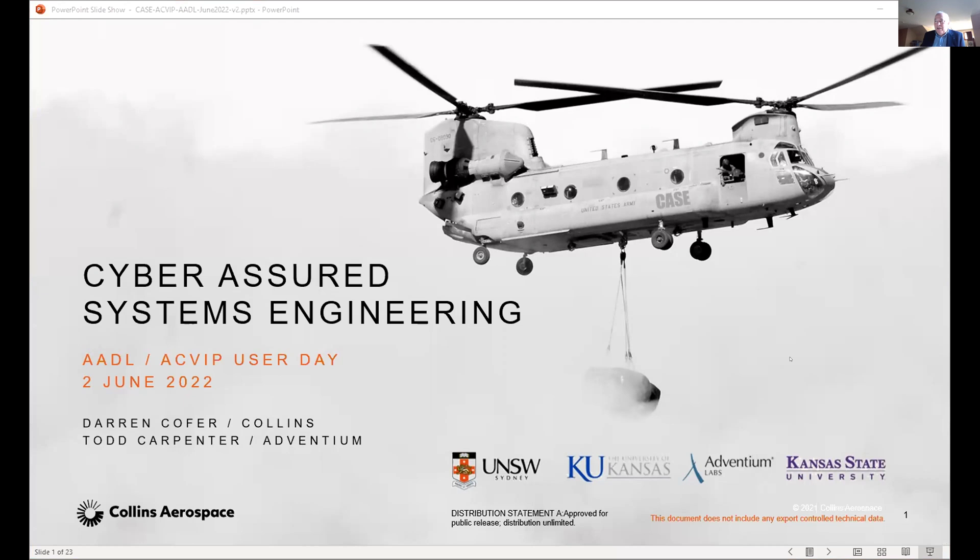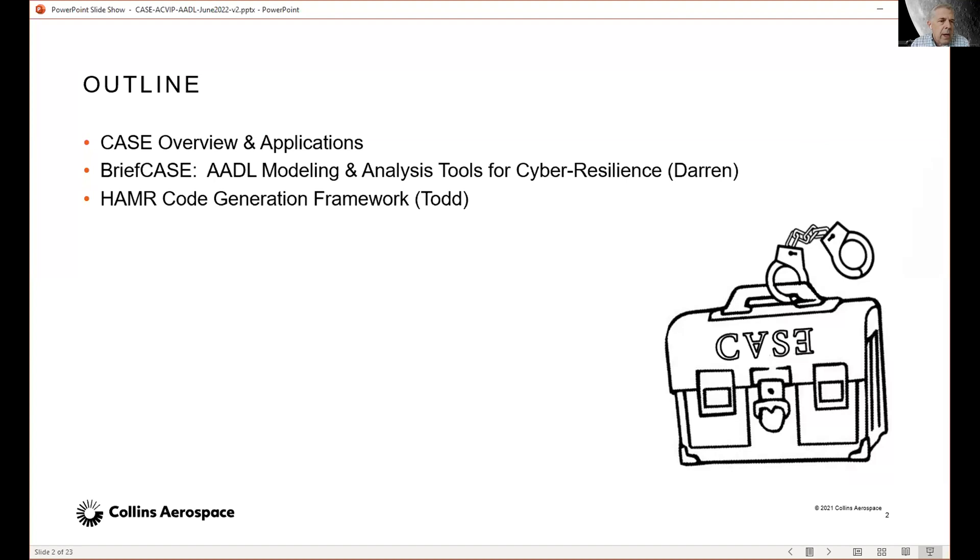Thanks for the introduction. I'll start out by giving an overview of the CASE program and some applications that we did using the tools we developed, which are called BriefCase. Then I'll run through the AADL Modeling and Analysis Tools for Cyber Resilience portion, and then we'll switch over to Todd, who will talk about the HAMMER code generation framework.